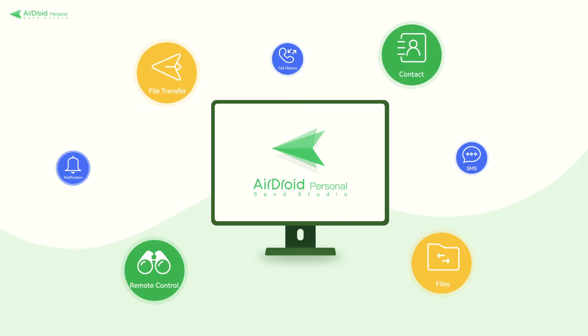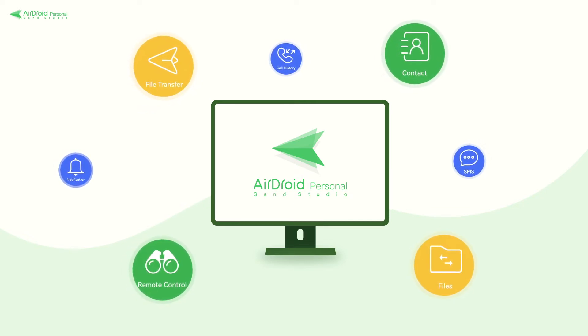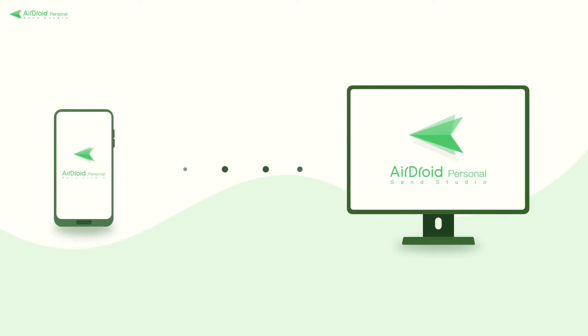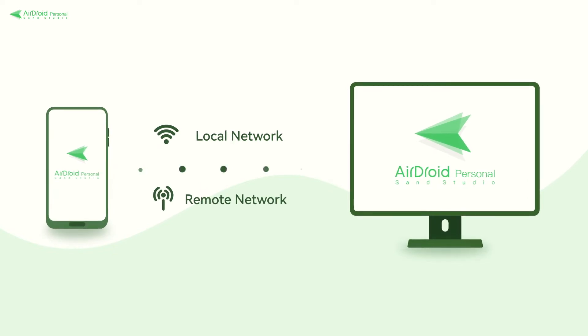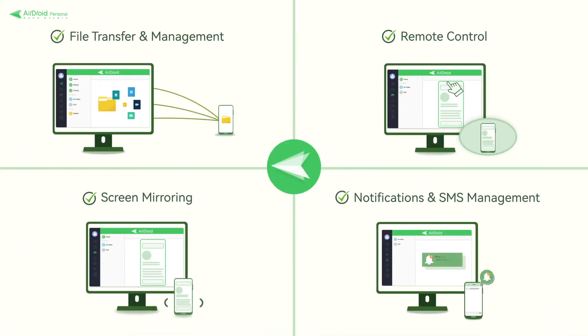Managing your Android devices has never been easier, thanks to the Airdroid Personal Management Suite. This efficient and secure suite allows you to tether mobile and PC devices on the same LAN or remote network, making it easy to access all of your phone's essential functions from your PC. Let's take a look at some of the features Airdroid Personal has to offer.